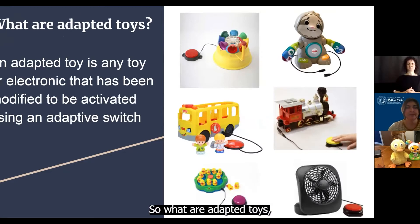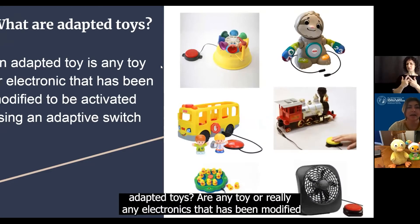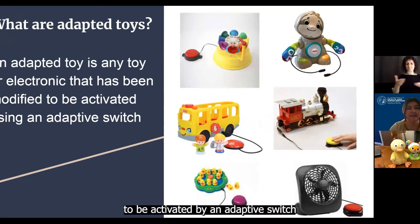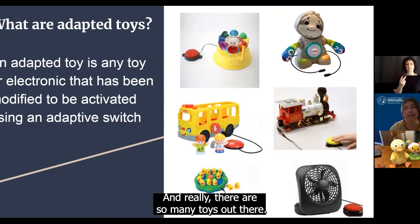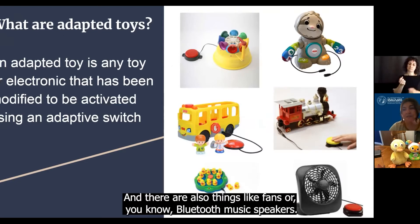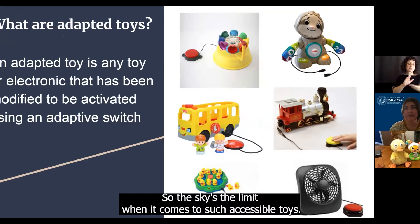So what are adaptive toys? Adapted toys are any toy or really any electronic that has been modified to be activated by an adaptive switch. And these are just some examples on the right, and really there are so many toys out there — things like fans or Bluetooth music speakers. The sky is really the limit when it comes to switch accessible toys.